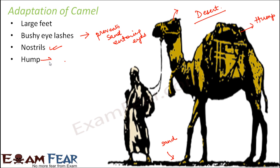Camels have a hump, which is used for storage of fat. Whenever there is a scarcity of food, this fat is metabolized to provide energy. The fat is stored in the hump specifically so it does not insulate the whole body, which is important since camels live in hot, dry desert areas.